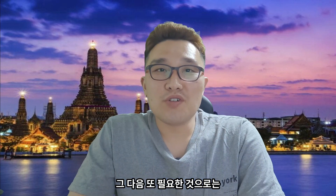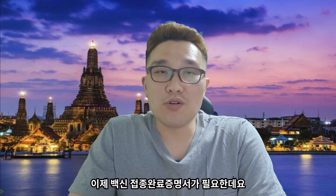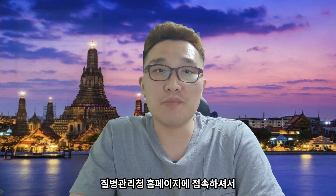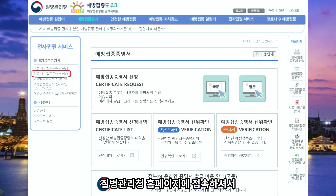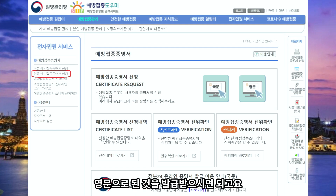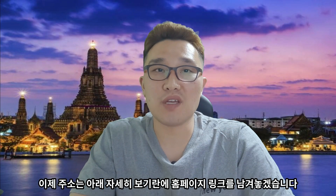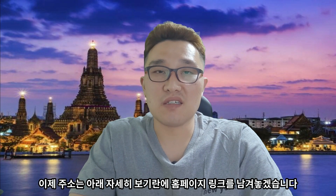그 다음으로 필요한 것은 백신 접종 완료 증명서인데요, 마찬가지로 영문으로 된 것이 필요합니다. 질병관리청 홈페이지에 접속하셔서 영문으로 된 것을 발급받으시면 되고, 주소는 아래 자세히 보기란에 홈페이지 링크를 남겨놓겠습니다.